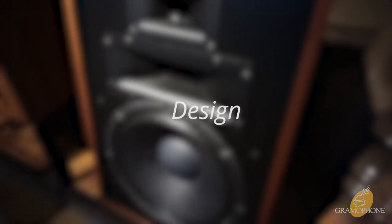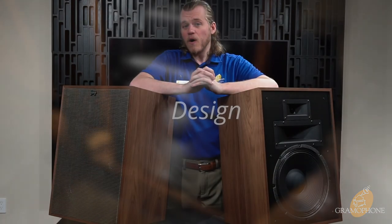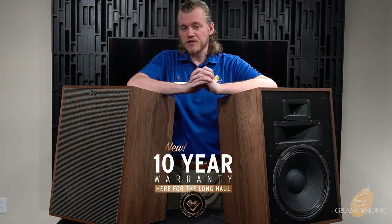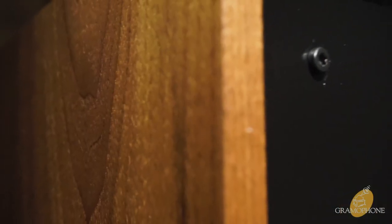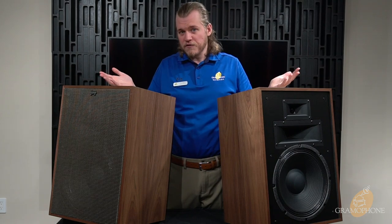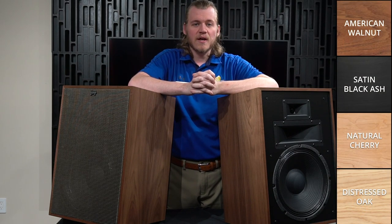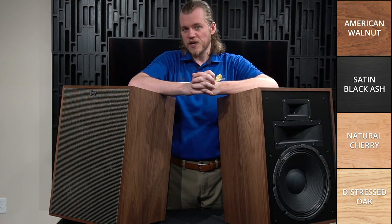Getting into the design of the Klipsch Heresy Mark IV, this is an American-made speaker that is made in Arkansas and is available in four high-quality wood veneer finishes. These finishes are also book-matched so that each speaker is virtually indistinguishable from the other for complete consistency no matter what pair you get. Today I have the American walnut finish with me, but they are also available in satin black ash, natural cherry, and distressed oak as well.